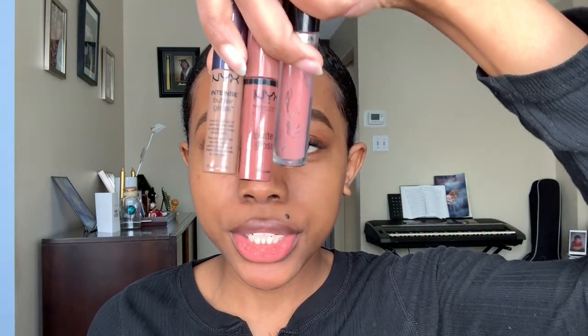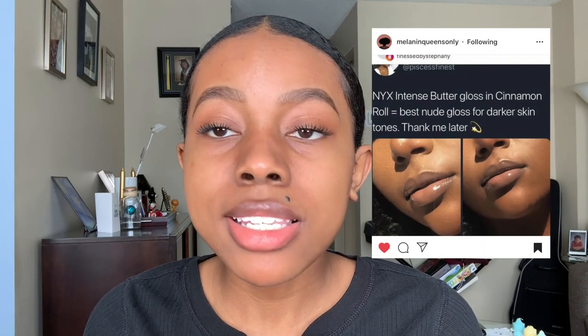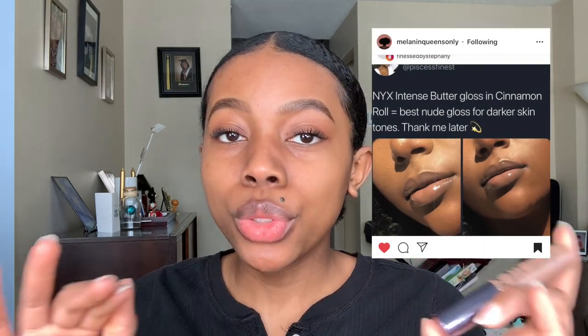For the nude lip colors, I have three lip glosses right here. This is the NYX Intense Butter Gloss in the color Cinnamon Roll. I saw a thread on Instagram saying that this is the best nude gloss for dark skin girls. Let's plop this bad boy on.